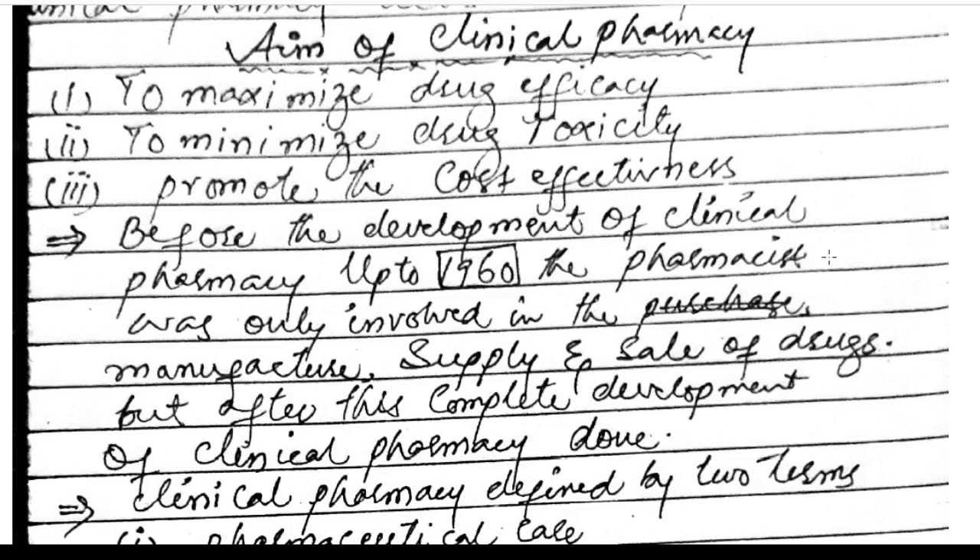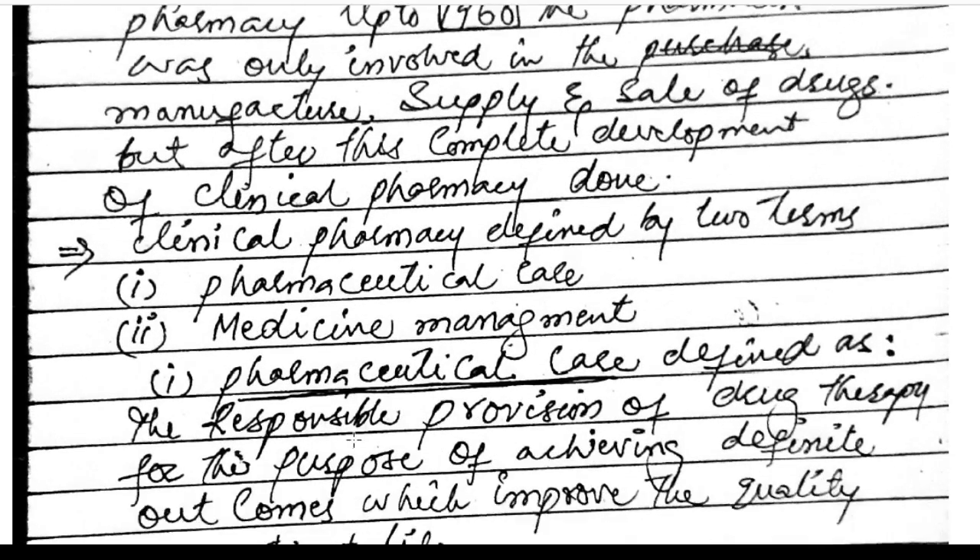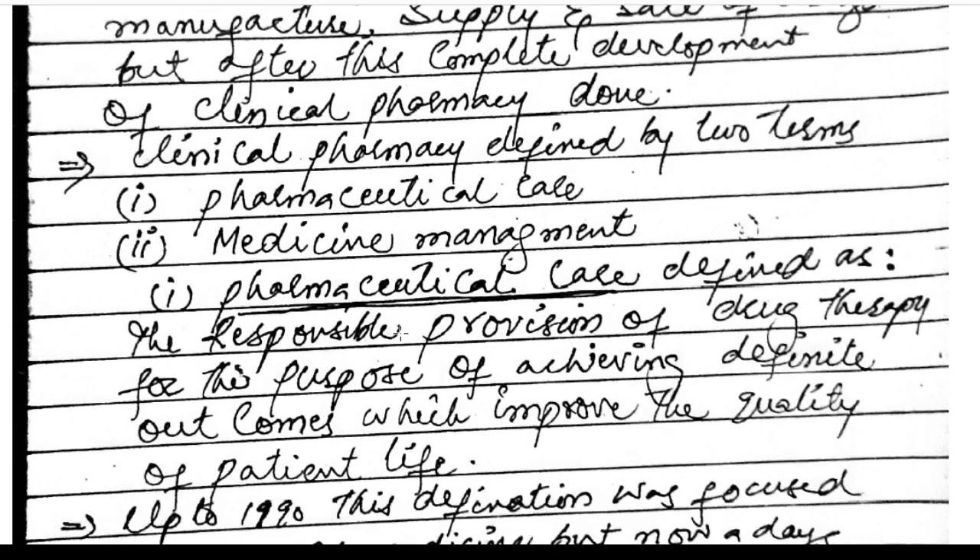Before the development of clinical pharmacy, up to 1960, the pharmacist was only involved in the manufacture, supply, and sale of drugs. After this, the complete development of clinical pharmacy was done. Clinical pharmacy is defined by two terms: pharmaceutical care and medicine management.